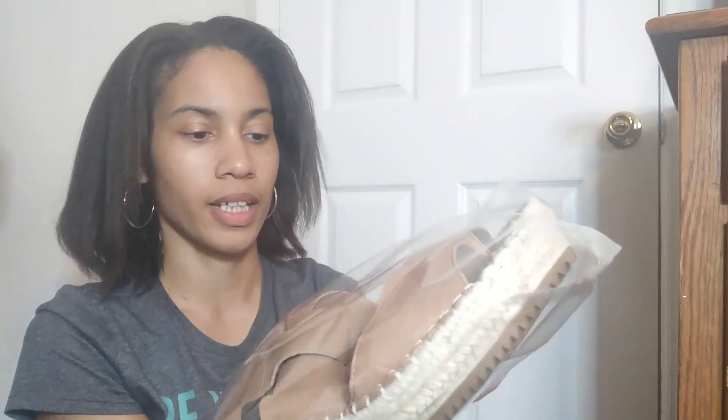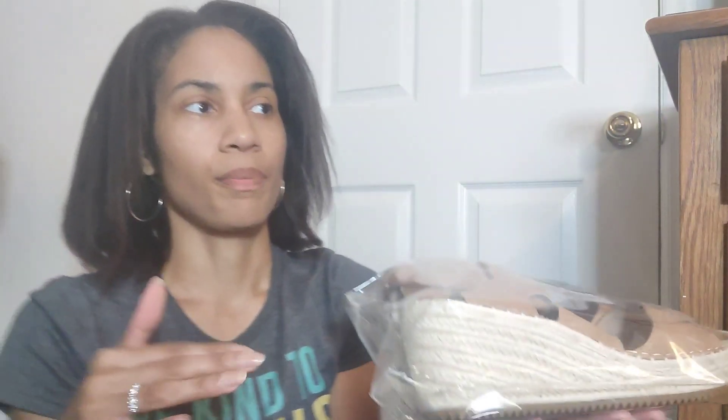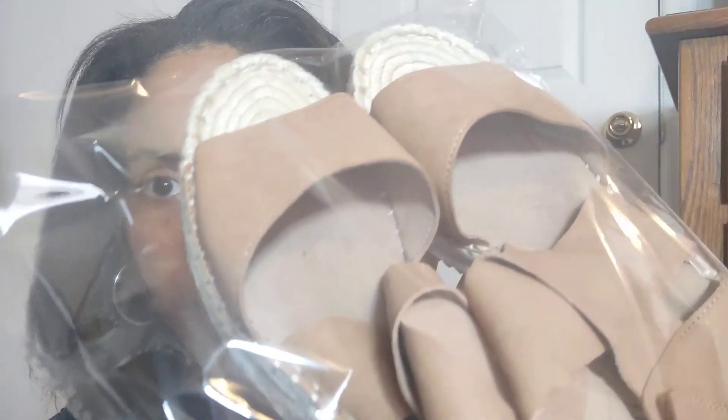I found this pair of Eileen Fisher — not sure of the exact style name, but they are a wedge espadrille. I picked up a similar pair before and sold them for about $40 fairly quickly. These are not in as good condition because they have little spots on the leather, which I disclosed. But this kind of shoe from Eileen Fisher seems to sell well, so I wanted to try it again.